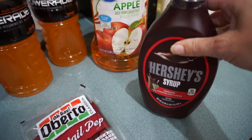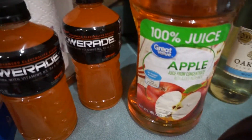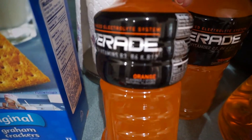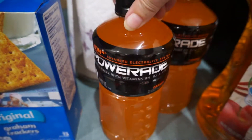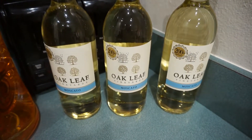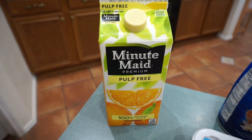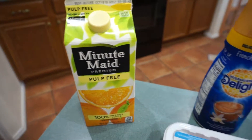I got him two Kinder Joys, cocktail pepperonis, and some Hershey's syrup — he likes to put this in his coffee. Apple juice, and this time I picked up the right flavor orange, so I got him two of those PowerAdes. And then three bottles of the Moscato wine.